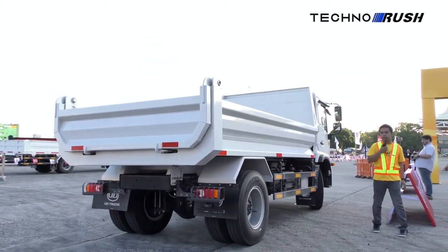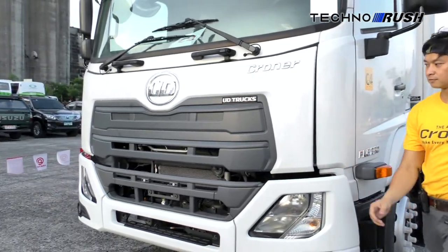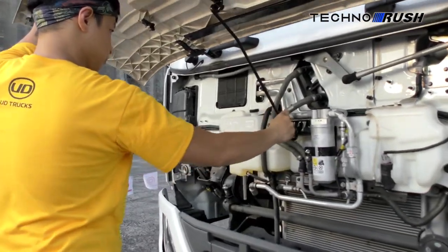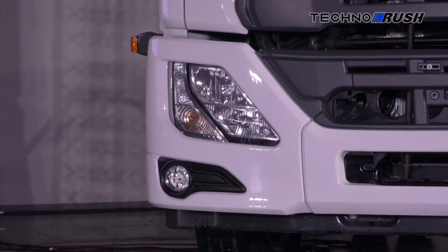UD takes pride in after-sale support with its UD Extra Mile program, which includes UD Genuine Service and Parts, UD Driver Training, and UD Trust Service Agreements, which ensure your UD truck fleet remains in top road-ready condition for years to come. There's also UD Telematics to track the performance of your drivers and trucks as they do their job.